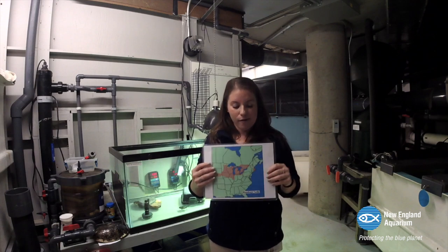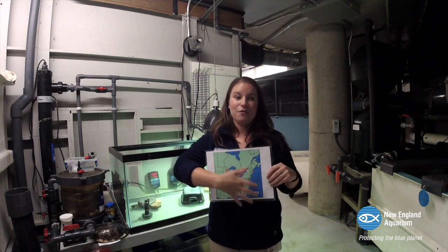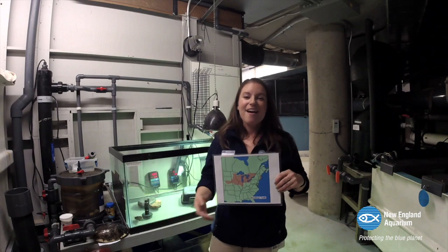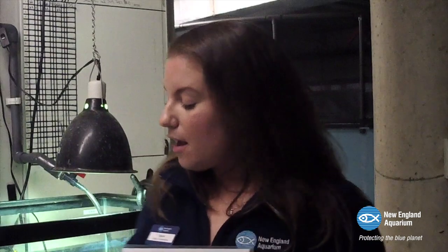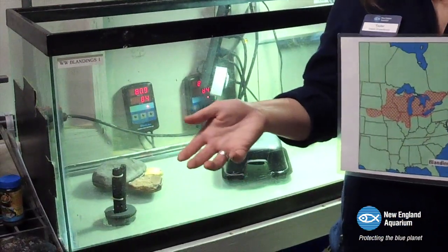Why is that happening? Unfortunately, it has a lot to do with human activity. Humans also like to live in lots of different places, and in order to get from place to place, we do things like build roads. A lot of people mention they've seen turtles in the roadways. Blanding's Turtles are fairly active throughout the year — they're spending a lot of time in wetlands, but they'll move from wetland to wetland throughout the year, traveling pretty extensive distances to find good habitat, food, and nesting sites.